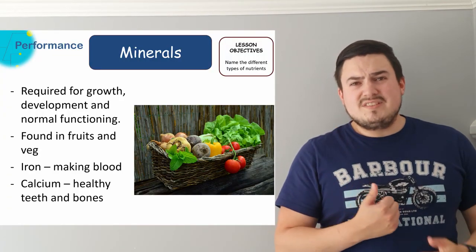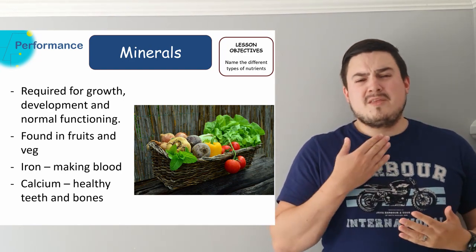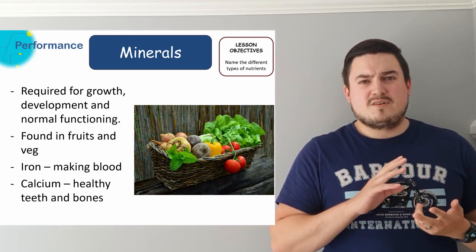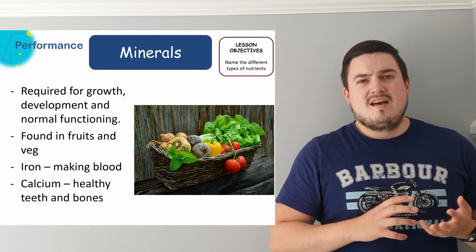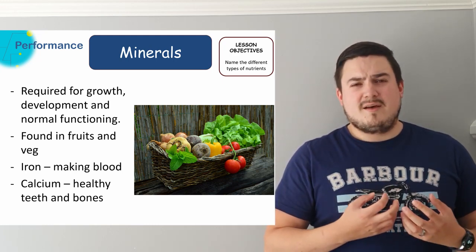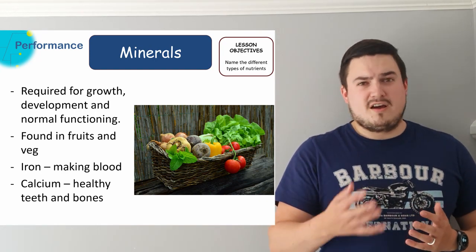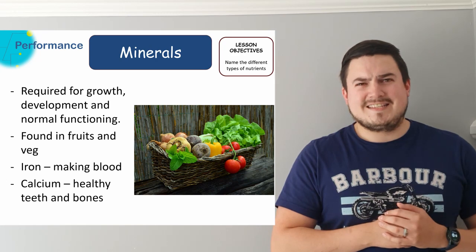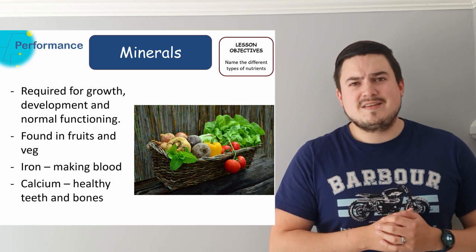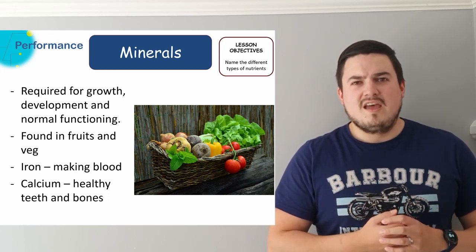Like vitamins we also find minerals inside certain foods. These are generally found in your fruits and veg again, and the minerals do a similar sort of thing — they're required for growth and to help your body function the right way. If you get iron in your food you're able to make enough red blood cells. Without enough iron you can't do that. Calcium, in conjunction with vitamin D, is needed to make sure your teeth, nails, and bones can be strong and healthy like they're supposed to be.